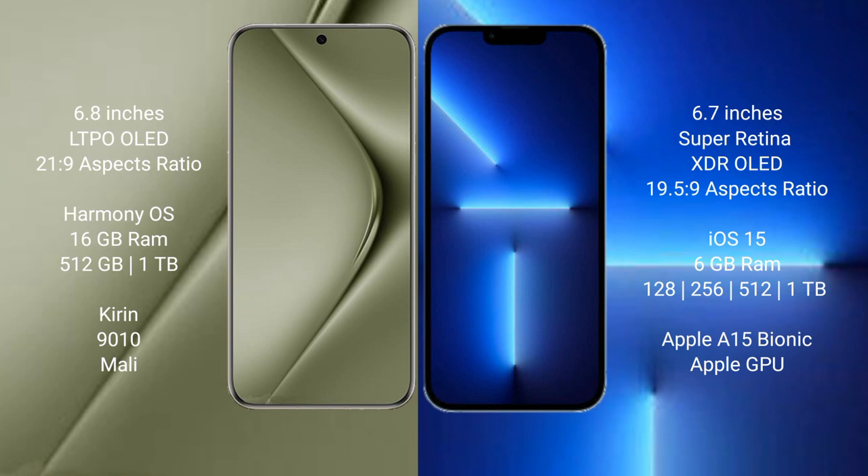Wahabepura 70 Ultra runs on the Harmonious operating system. iPhone 13 Pro Max runs on the iOS 15 operating system.